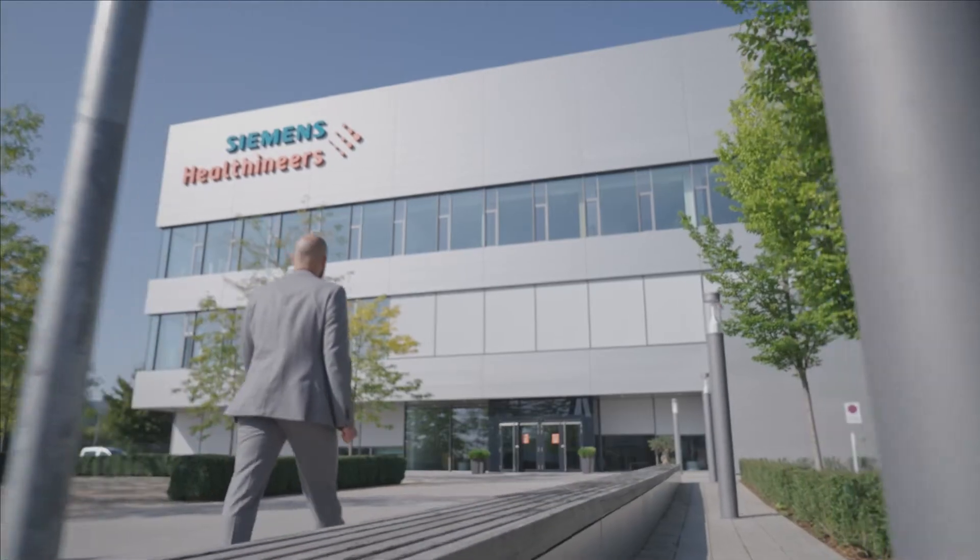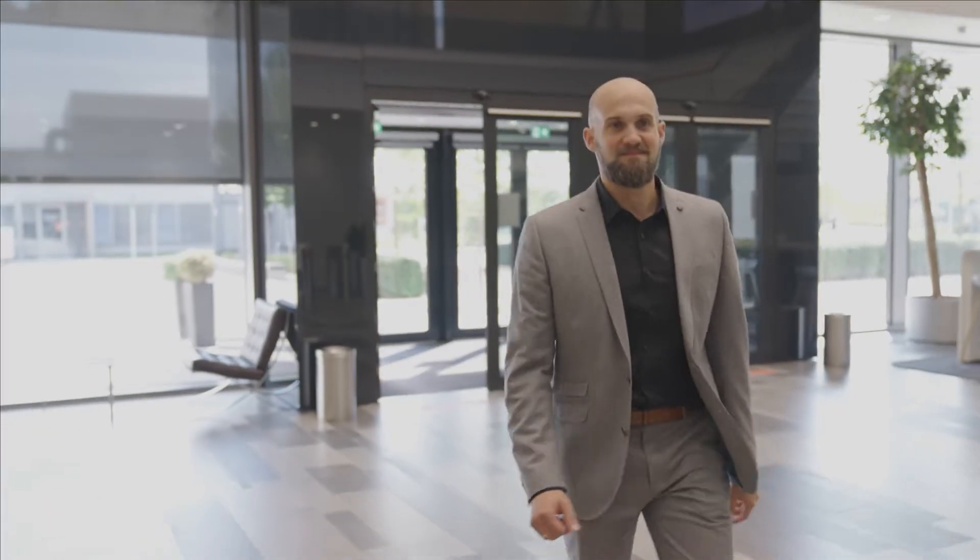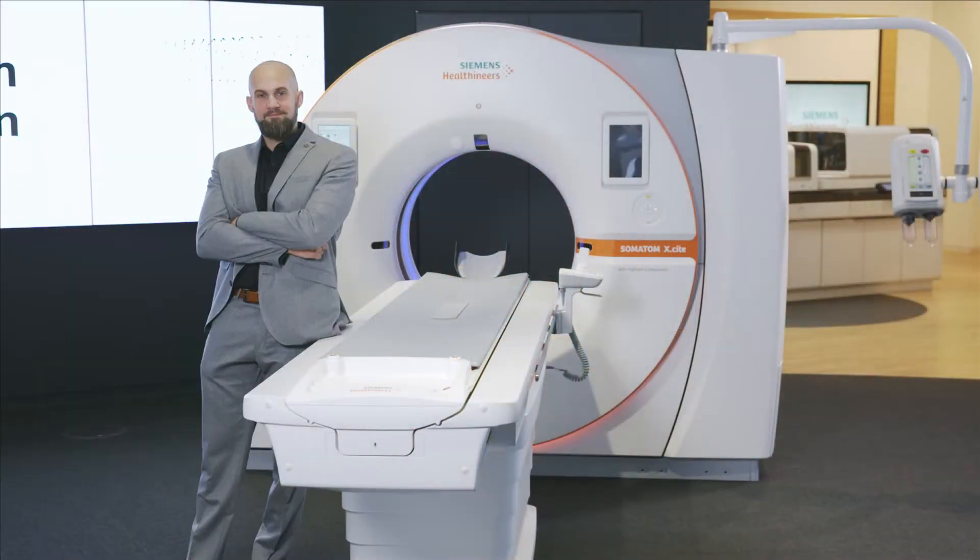I studied physics at the University of Erlangen and specialized in physics in medicine. I was very fortunate that I could join Siemens Healthineers right after my dissertation, and I started in the CT physics group.